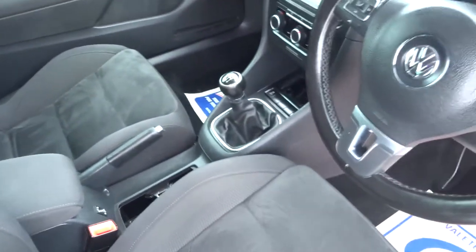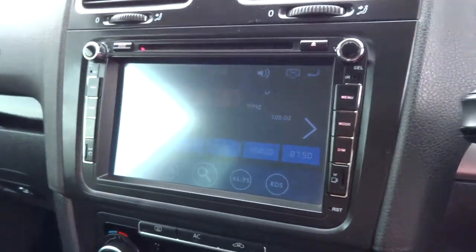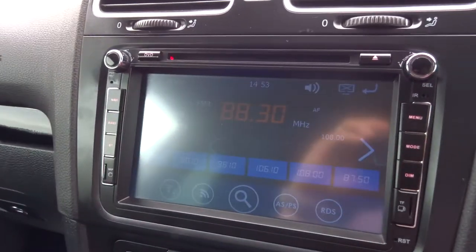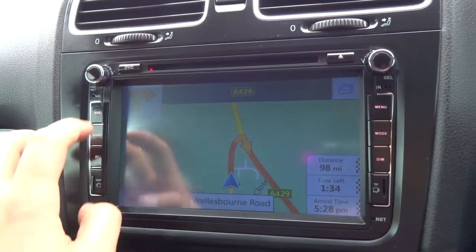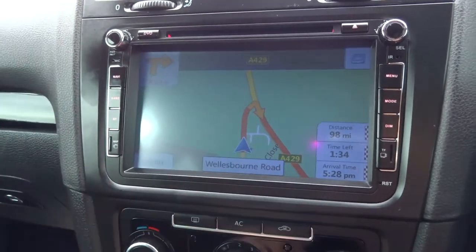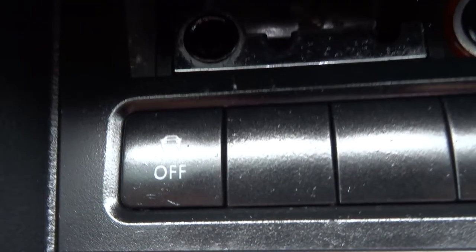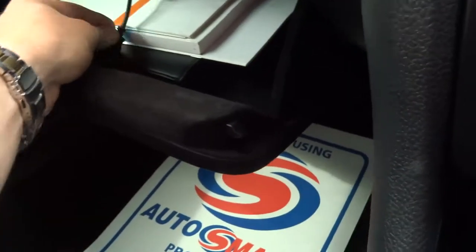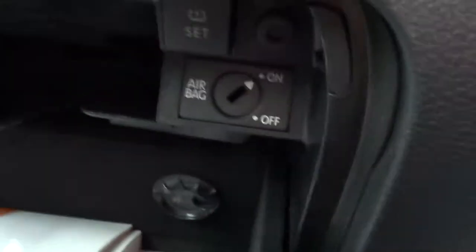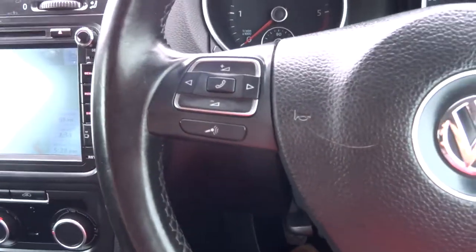It's a six-speed manual gearbox. As I step in I'll show you a few of the features. That aftermarket system has been added — you've got navigation, phone prep, DVD player, everything on there is working, no issues. Touch control, auxiliary, a media ring, and a USB connector. You've also got airbag on/off, air-conditioned glove box, and a multi-functional steering wheel.